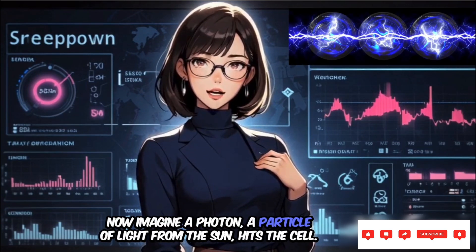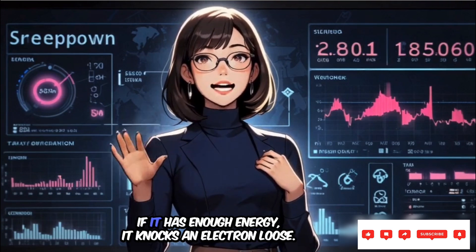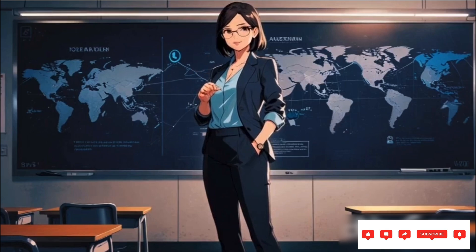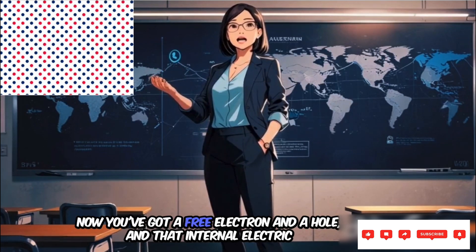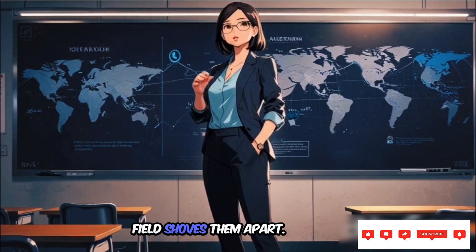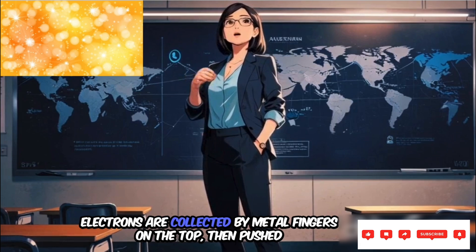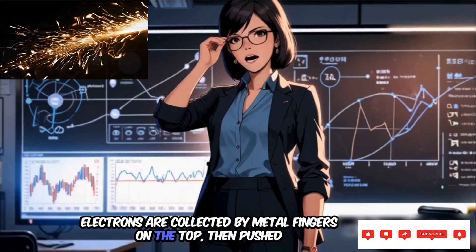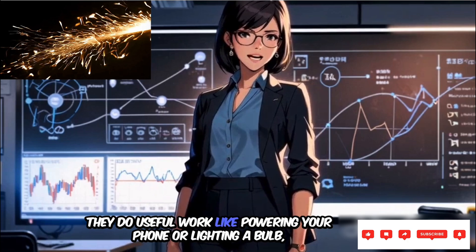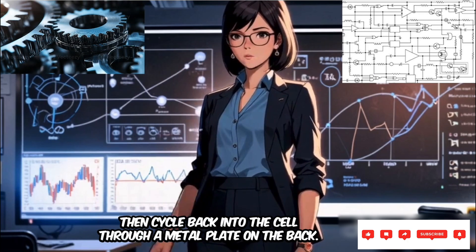Now imagine a photon — a particle of light from the Sun — hits the cell. If it has enough energy, it knocks an electron loose. Boom. Now you've got a free electron and a hole, and that internal electric field shoves them apart. Electrons go one way, holes go the other. Electrons are collected by metal fingers on the top, then pushed into an external circuit. They do useful work, like powering your phone or lighting a bulb, then cycle back into the cell through a metal plate on the back.